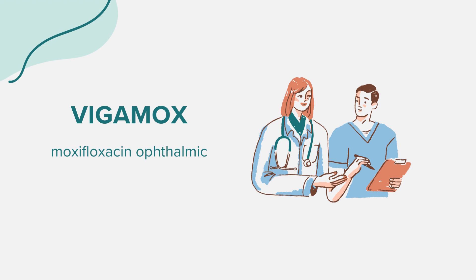If you're using multiple eye medications, wait at least 10 minutes between each. It's typically used for 7 days, but always follow your doctor's instructions. Store the medication in a cool room, away from moisture and heat.